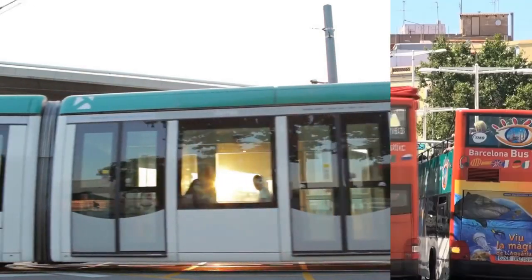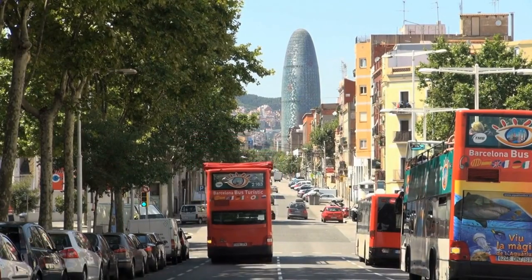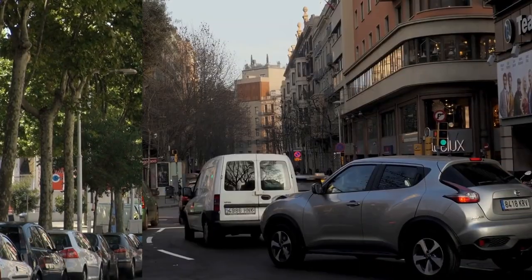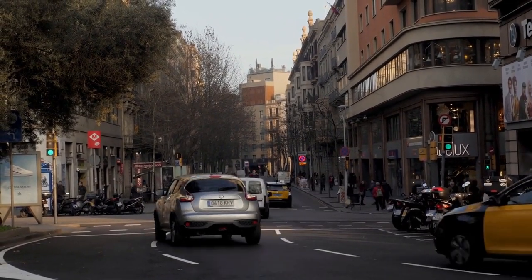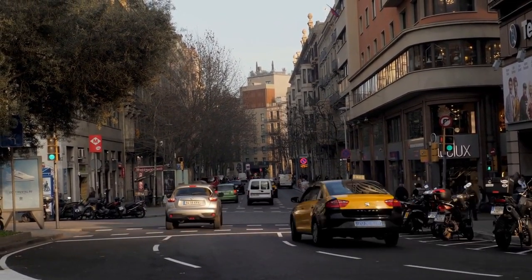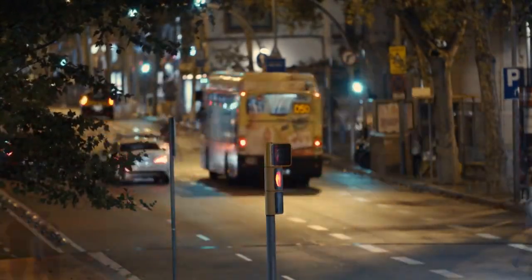In addition to the metro, Barcelona also has an extensive bus system that covers the entire city. The buses are a great option if you need to get to an area that isn't covered by the metro, or if you prefer a more scenic mode of transportation. The buses run from 6am until 11pm on weekdays, and until midnight on Fridays and Saturdays.